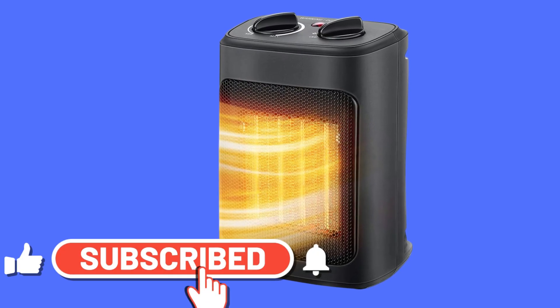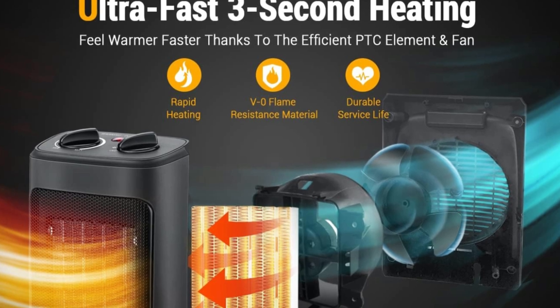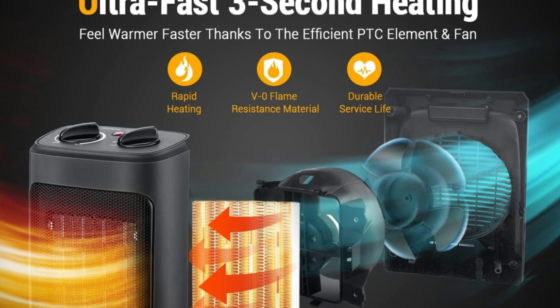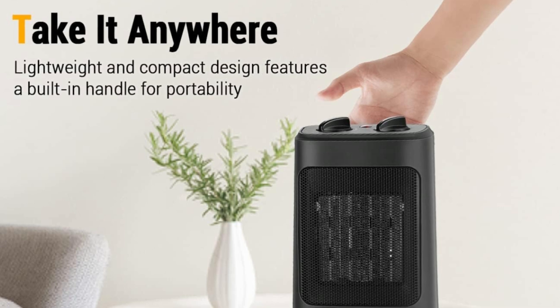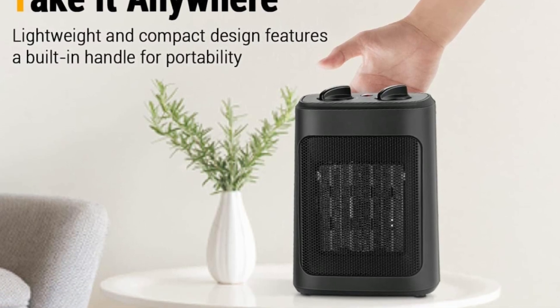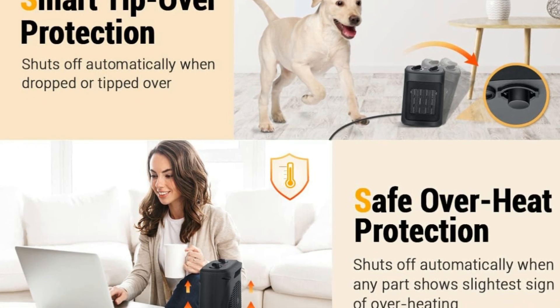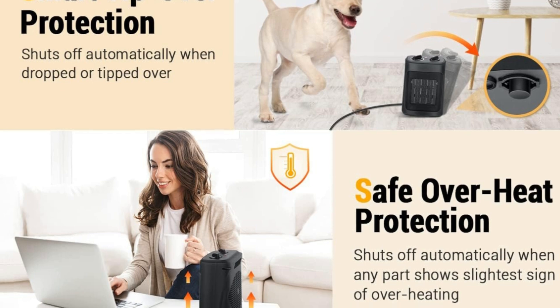Number three, cut down on electric bills without having to freeze. This energy-efficient space heater features three different heat settings — low, medium, high — as well as a fan-only mode, so you can tailor it to your exact needs. Instead of wasting a fortune on central heating, you can warm just the spaces you use.